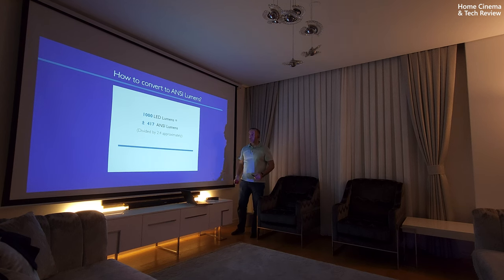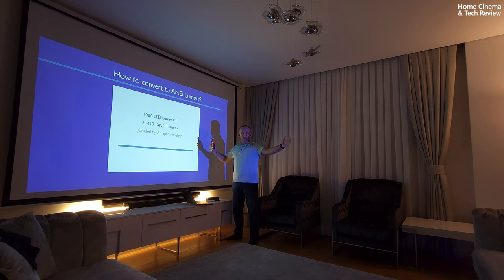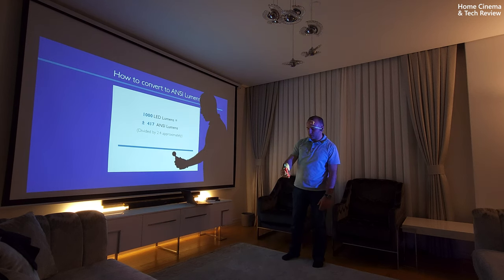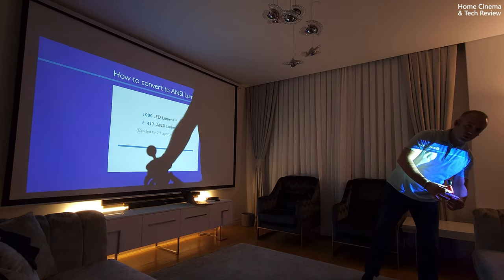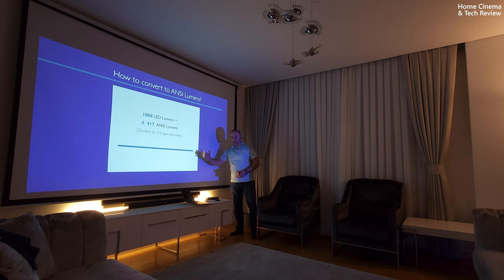I could also use a different method — source lumens — to tell you different numbers. For example, from a screen that is 4-plus meters away from my projector, I measure 200 lux. If I go 1.5 meters closer, I get 650 lux. If I get very close to the projection, I get 2,200 to 2,400 lux. Which means wherever I put this measurement device, I can declare different numbers — numbers will be much higher on the projector side and much lower at the screen.